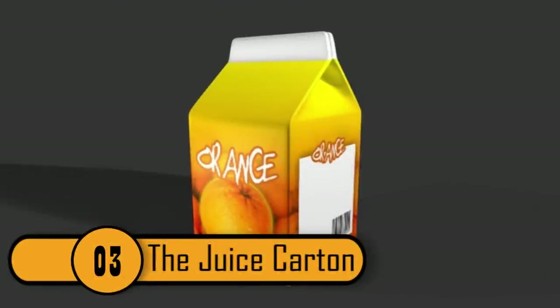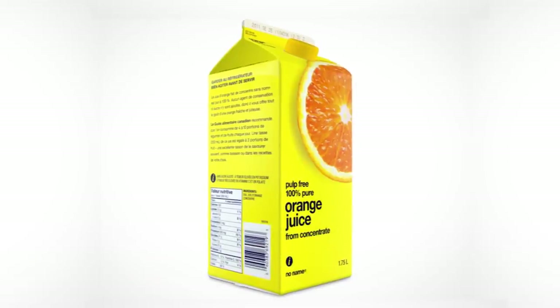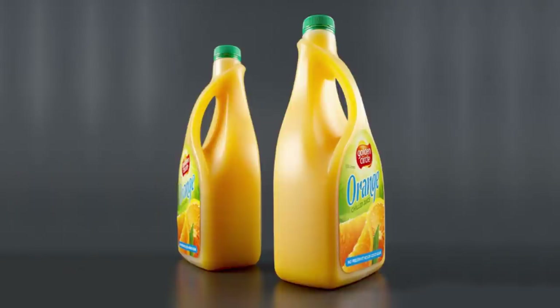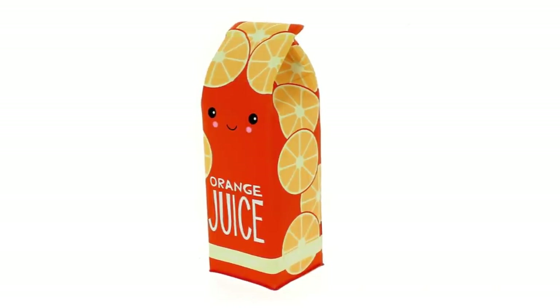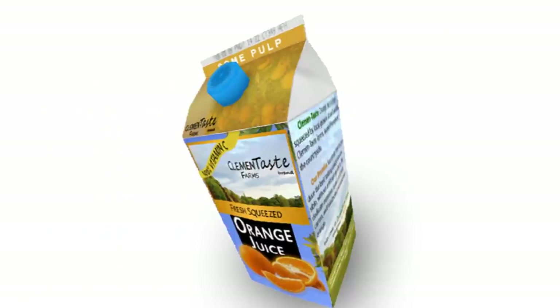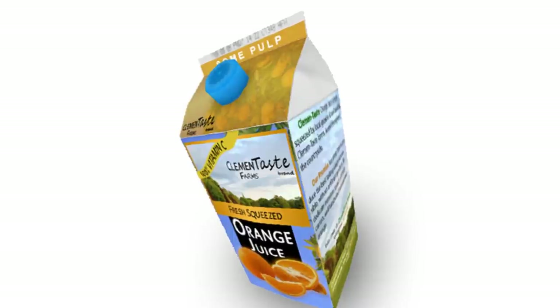Number 3: The Juice Carton. It's extremely difficult to open a juice carton. Years ago, milk and juice came in these containers, and since then many milk manufacturers have switched over to containers with handles and covers. This is because the carton can be very difficult to open. If you don't open the carton right the first time, it's almost impossible to open it without ripping it entirely. When most people struggle to get the carton open, they switch to open it on the other side — but if you can't open it from one side, it's going to be hard to open it at all.